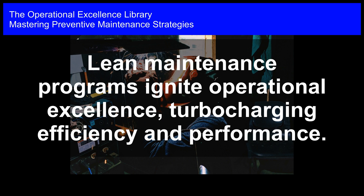Mastering Preventive Maintenance Strategies: Lean Maintenance Programs Ignite Operational Excellence, Turbo Charging Efficiency and Performance.